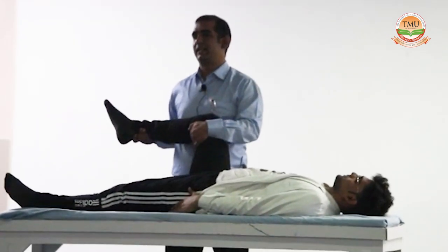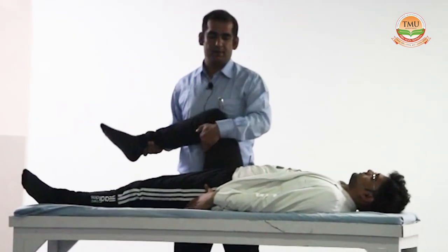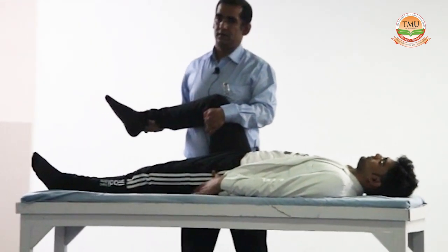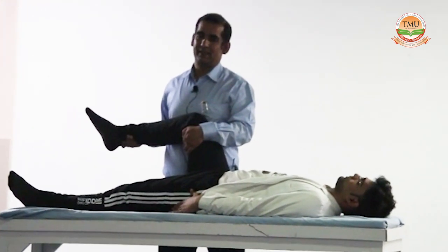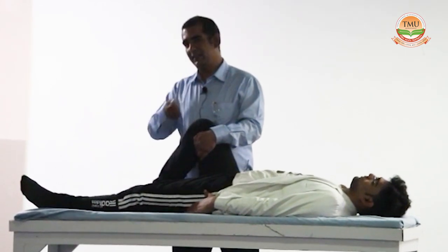We will ask the patient to attend. Carrier footwear is teaching it. Relax. Push. Relax. Push. What is happening? Gluteus maximus is contracting. And it is pulling the pelvis down.